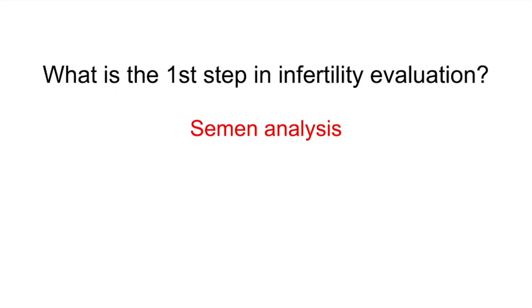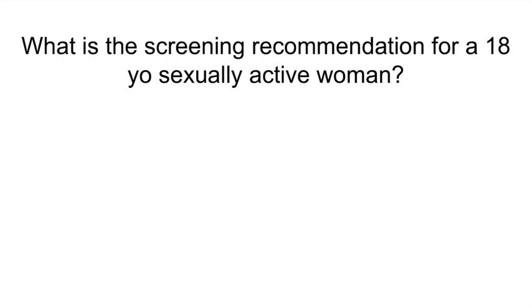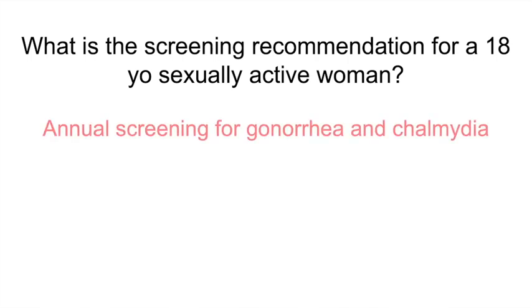What is the screening recommendation for an 18-year-old sexually active woman? Annual screening for gonorrhea and chlamydia.